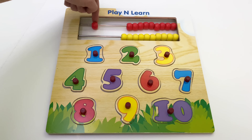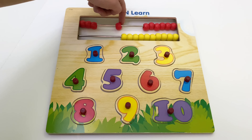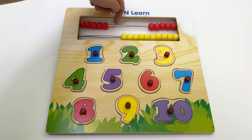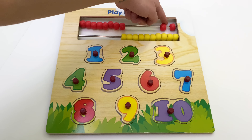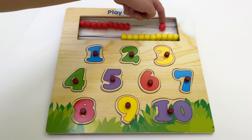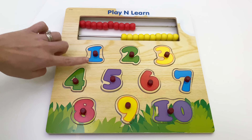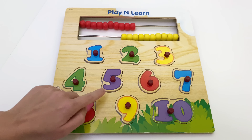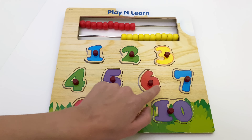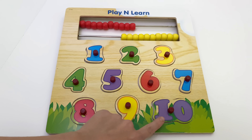One, two, three, four, five, six, seven, eight, nine, ten. Well done! One, two, three, four, five, six, seven, eight, nine, ten. Amen.